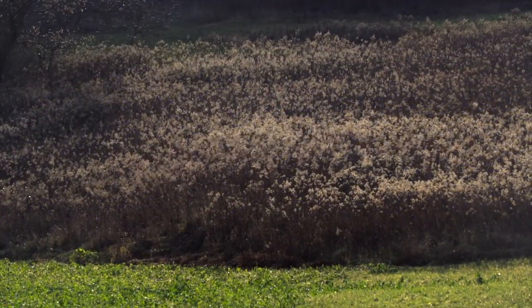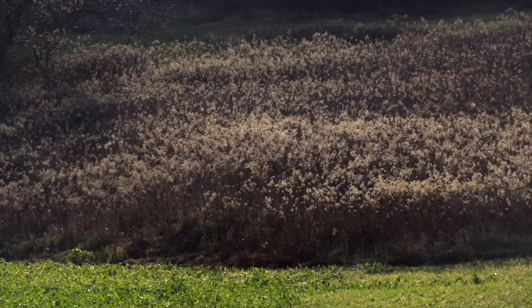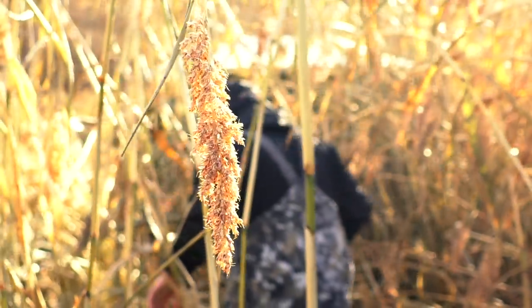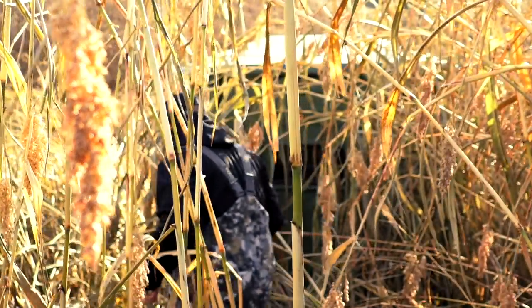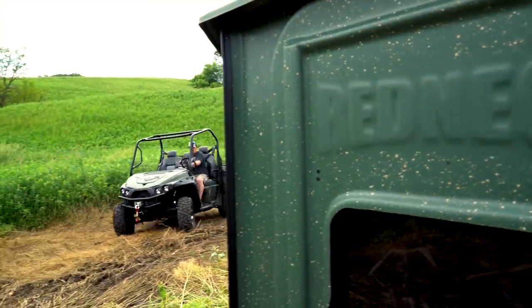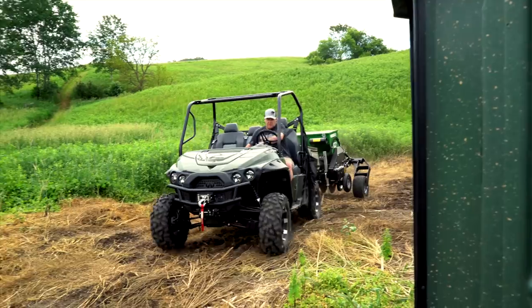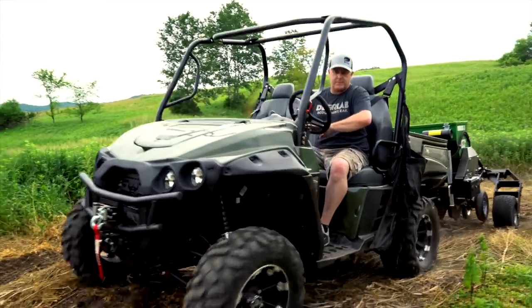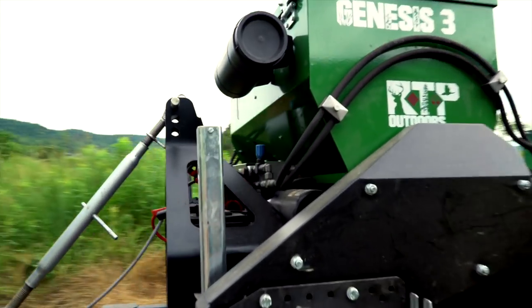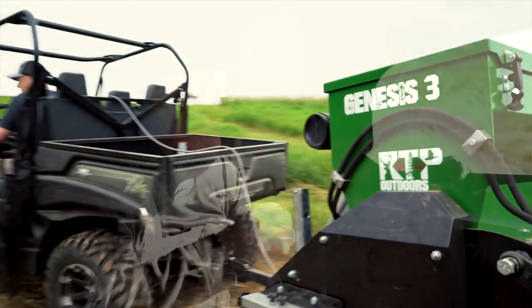What I mean by that is we have to manage the level of risk as it relates to our entrance and exit of this stand location. We've built Egyptian wheat around here. We have switchgrass coming up which you can see right in front of the blind here. We have switchgrass along the sides, we have switchgrass against the plots. We have a lot of cover getting in and out of here. We've done everything we can to be able to get in and out of this food source without spooking deer.